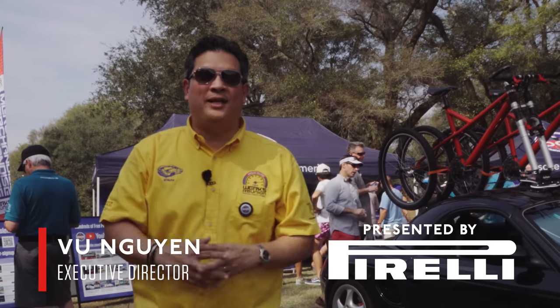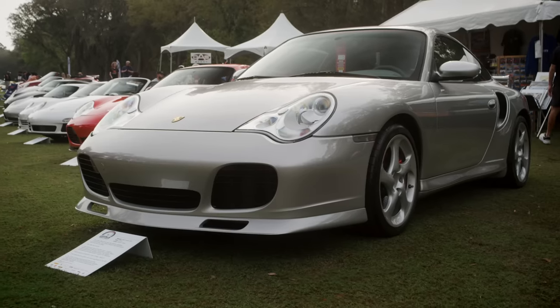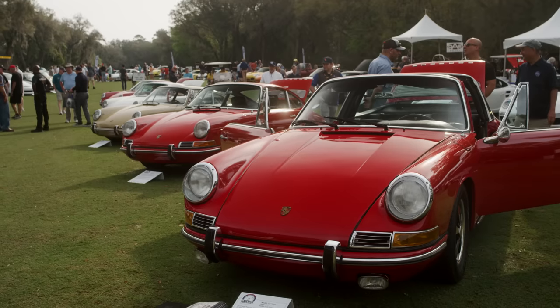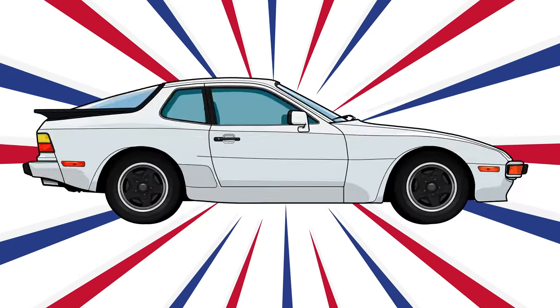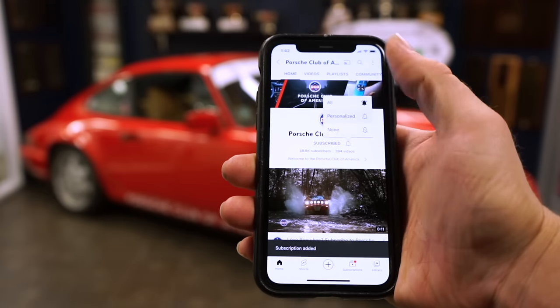Welcome to the 2023 Worx Reunion Amelia Island presented by Pirelli. We have over 550 cars in the Corral and over 160 cars that are being judged. We're going to take you around to look at some of our favorites. Be sure to log into your YouTube account, subscribe to our channel, and turn on notifications so you don't miss a video.